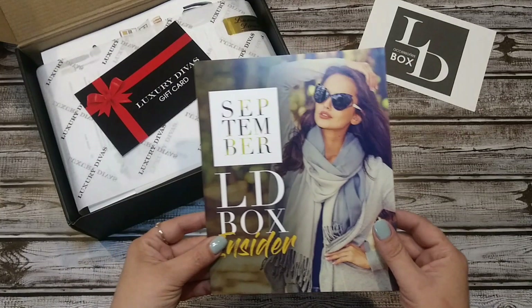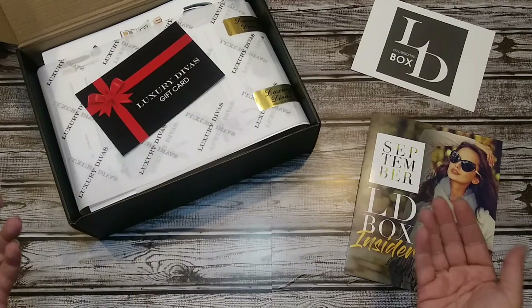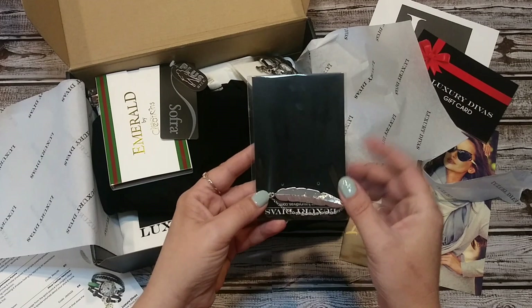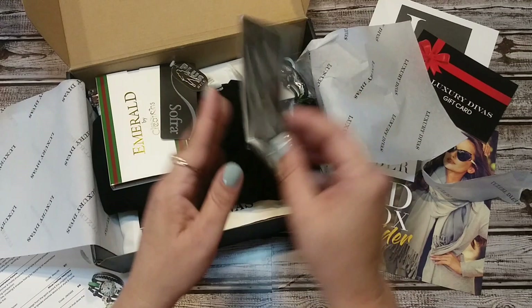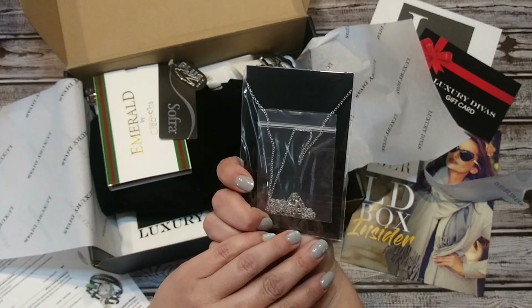LD Box Insider. So this is great — I was actually hoping I would get September's box because I did see some unboxing videos and I really liked the items. That's why I signed up. The first item is a little feather necklace. I saw some other ones that were a leaf with a filigree style. This is really pretty. I don't know if you call it a feather or a leaf, but it's really pretty. Definitely something I would wear — more my style. Looks like it's going to be a longer necklace.